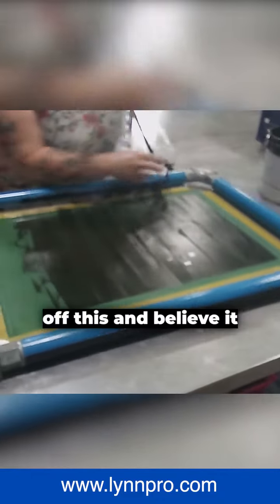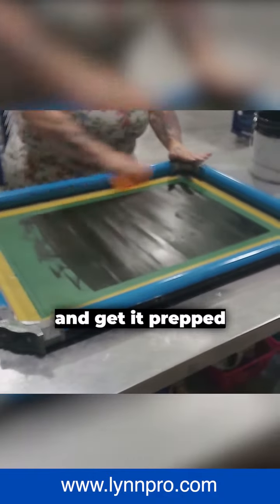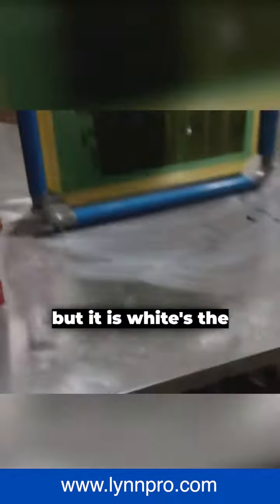Here she's pulling some tape off this, and believe it or not, black is one of the easier screens to clean and get prepped ready. And when you take it over to the rinse out sink, it's one of the easiest. It looks like it wouldn't be, but it is. White's the toughest.